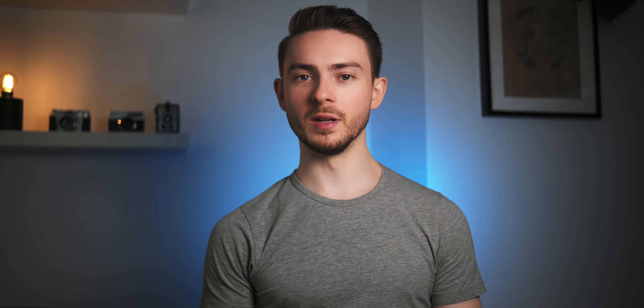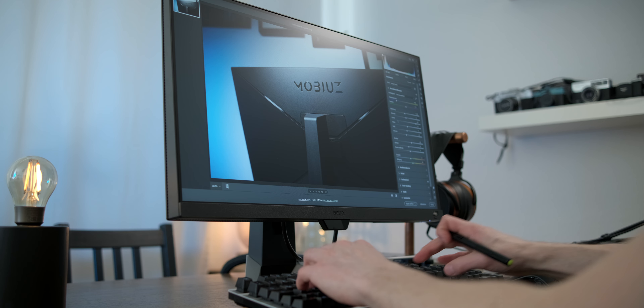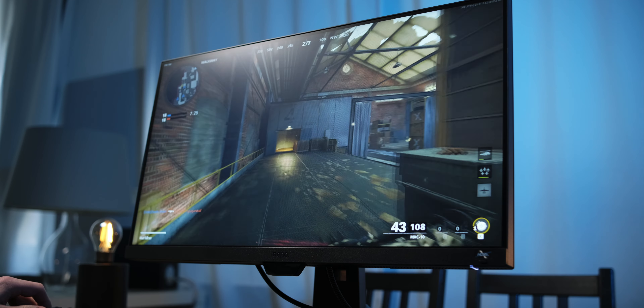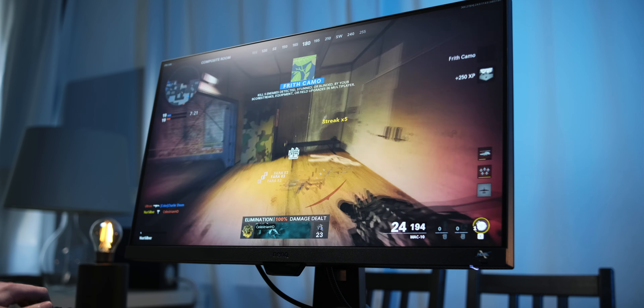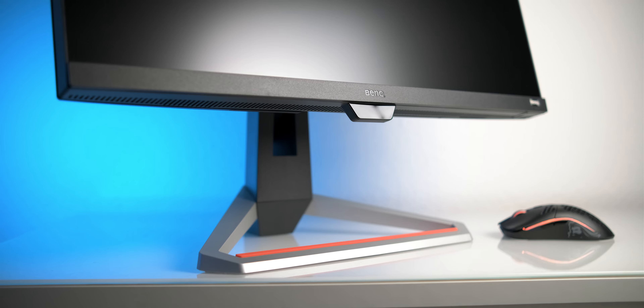Now if you don't mind spending a bit more and want the most versatile monitor, I recommend the Mobius EX2510. That shouldn't come as unexpected — I already presented the EX2510 as a top recommendation for content creation and again for gaming. The Mobius ranks among the best in many categories and really has a lot going for it. The only real downside is its relatively high price.